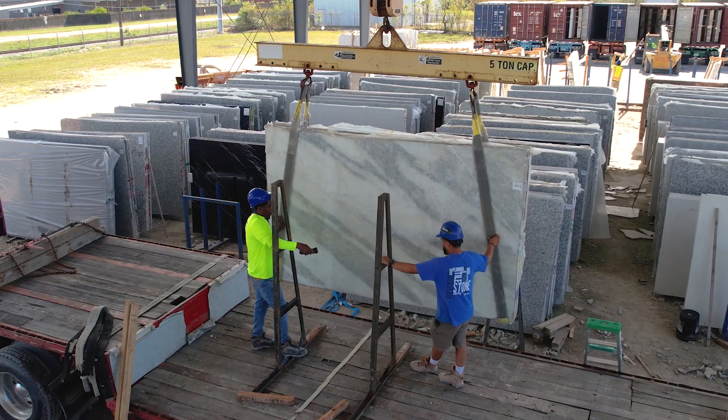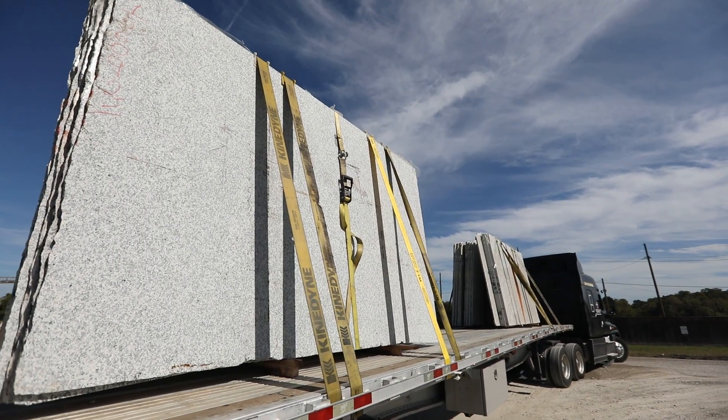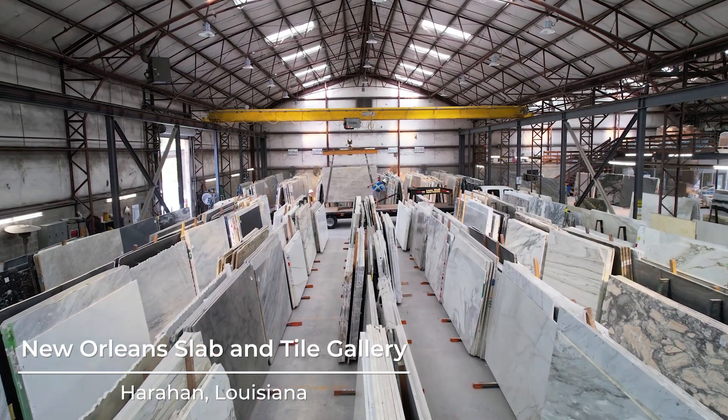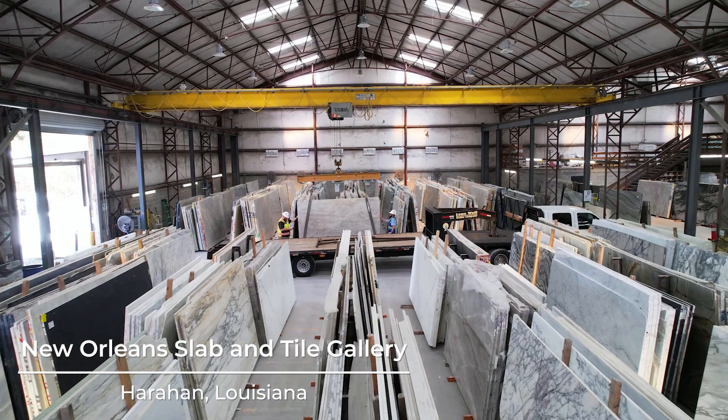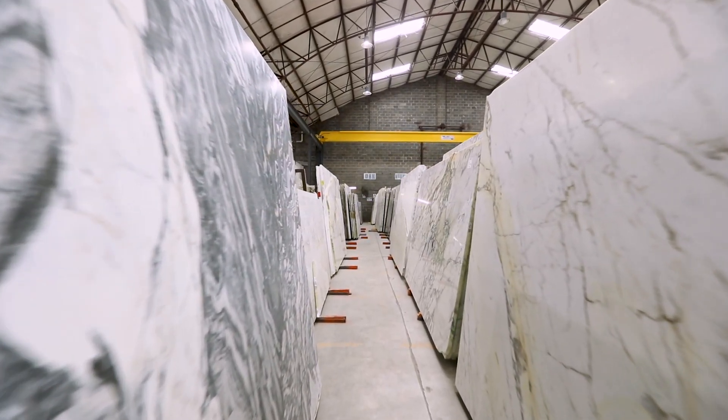Once unloaded, the slabs continue their journey to one of Triton's many showroom locations, welcoming new arrivals every month. Here, the stones arrive at their temporary homes — the Triton Stone showrooms — where they create inspirational spaces with elevated selections.